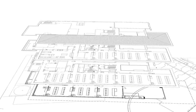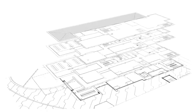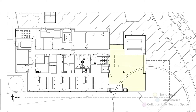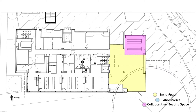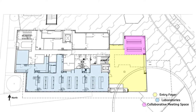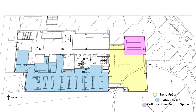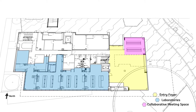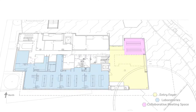Building 304 contains four levels. Level 1 provides an entry foyer to the building that incorporates a collaborative meeting space, void atrium, integrated artwork and opportunities for a small retail offering. Physical Containment Level 2 standard laboratories and associated laboratory support and back of house spaces are also located on Level 1.